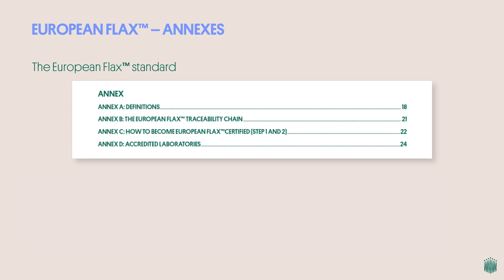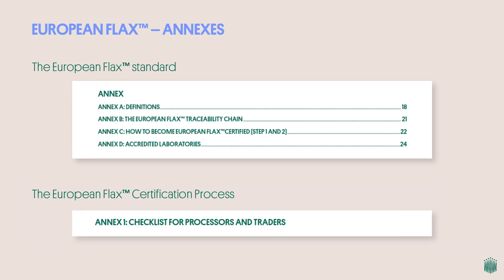New useful annexes to the standard include: a glossary with all the terms and activities cited in the standard with interactive links within the document; the European Flax traceability chain, an updated diagram illustrating the links in the value chain concerned with certification, with the list of necessary documents for each tier; a new diagram in two steps on how to become European Flax certified, to better navigate the certification process depending on your type of activity; and a list of accredited laboratories to perform composition tests applicable to processors with risk of fiber blending. The certification process document includes the updated checklist for processors and traders to help prepare your next version 3.0 audits.